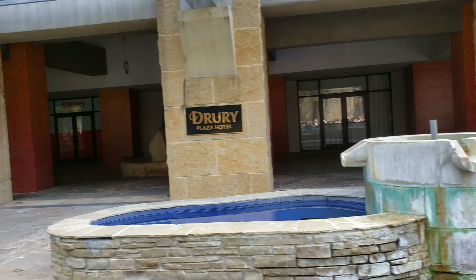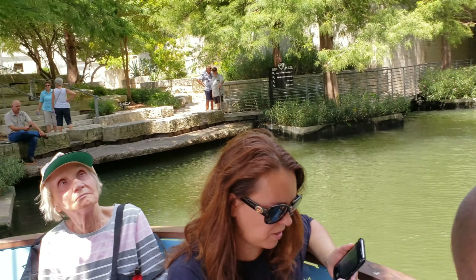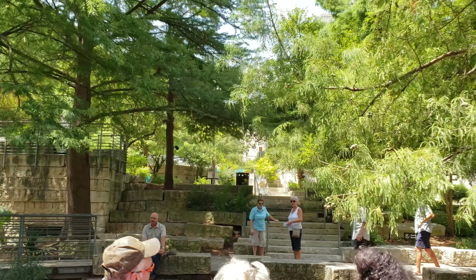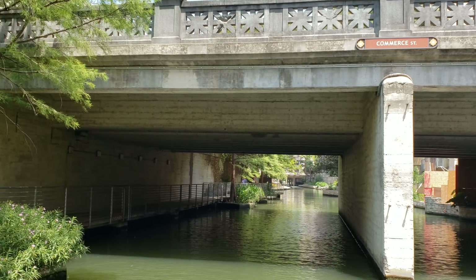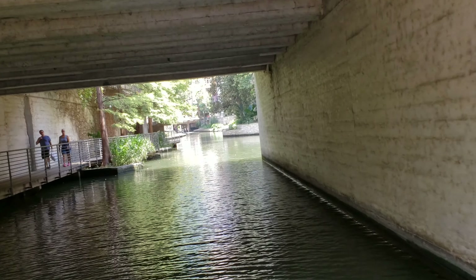To our left is Main Plaza. If you turn your body to the left and look up the staircase, there's a church in the background — that's San Fernando Cathedral, built in 1731. If you're here tomorrow night, there's a laser show at the church. They use the church as a canvas, project images onto it, and it tells you the story of San Antonio. It's free, so you're more than welcome to come back.